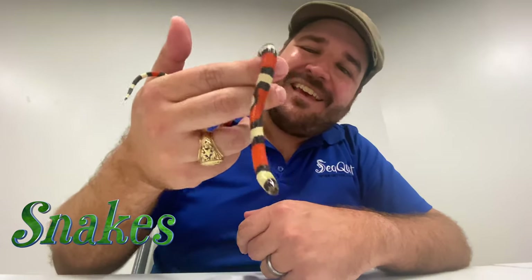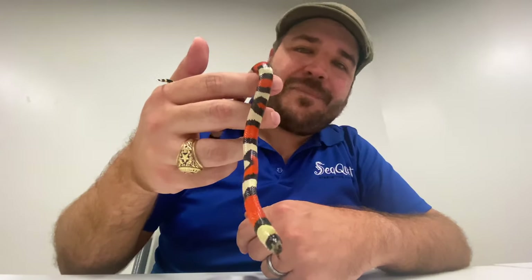Howdy SeaQuest fans and welcome back to another episode. My name is Joey and today we're going to be learning about one of my most favorite topics: snakes. Today with me I have a really young type of king snake.